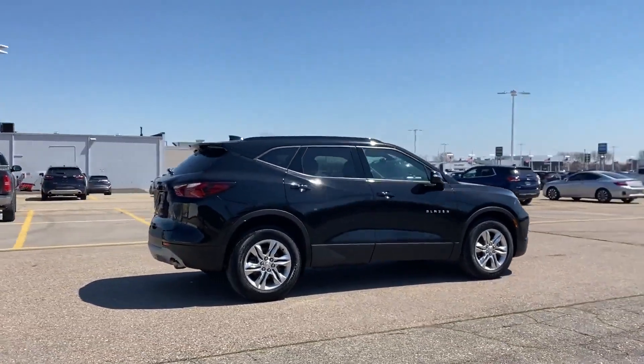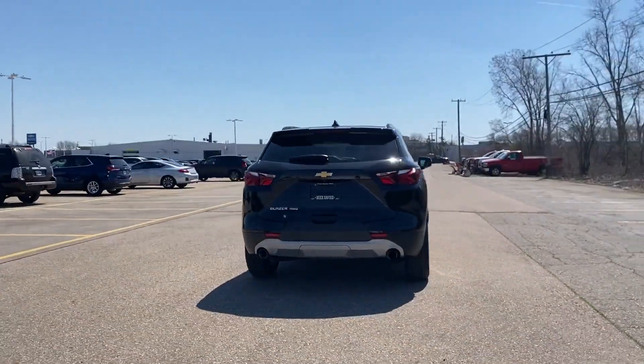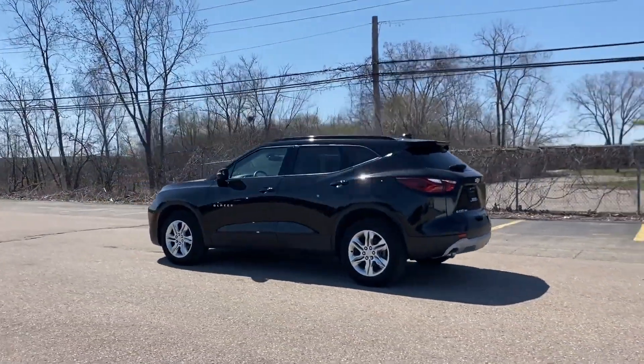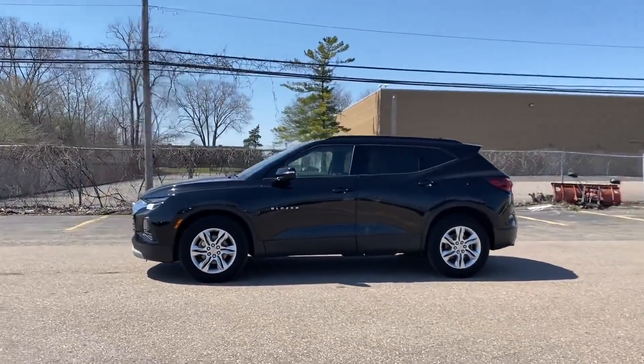It's full of phenomenal features that any driver would appreciate, such as Wi-Fi hotspot, satellite radio, turbocharged engine, multi-zone air conditioning, all-wheel drive, heated side view mirrors, and backup camera.